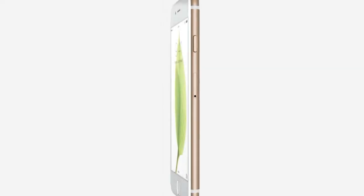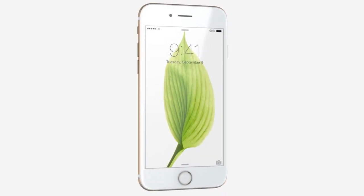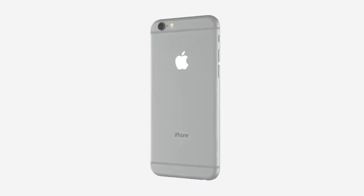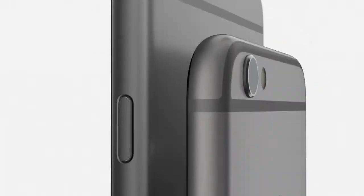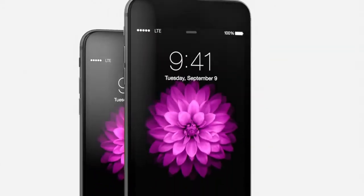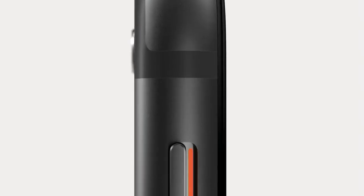With a 4.7 inch display, iPhone 6 becomes taller and wider. We made the design dramatically thinner while developing a smooth continuous surface that is comfortable to both hold and use. We're also introducing iPhone 6 Plus with a larger 5.5 inch display, and with the same continuous surfaces and seamless material transitions as iPhone 6, it's very thin.